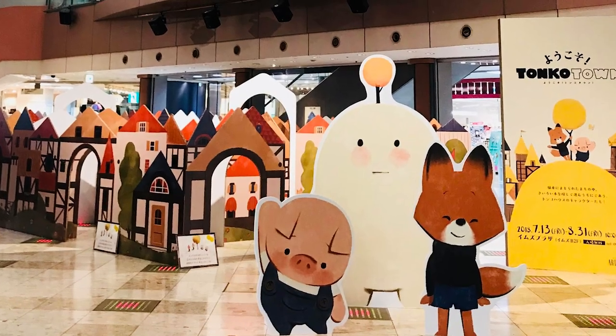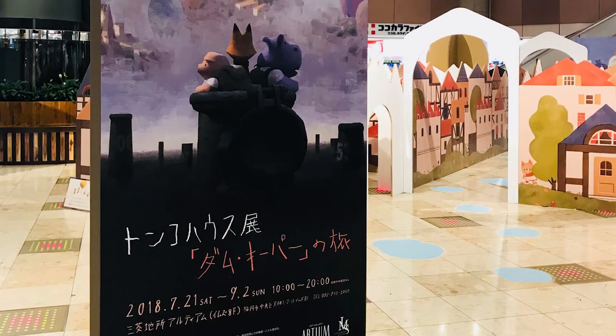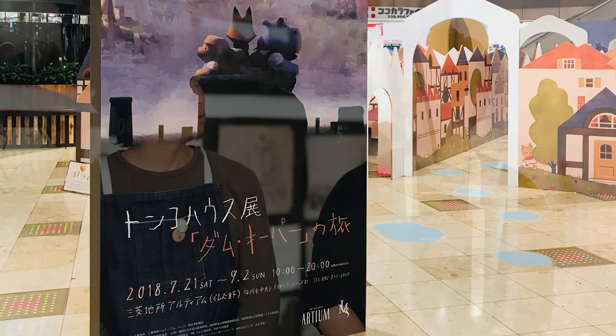Our year number three Tonko House exhibition wrapped up. And of course, number four next year — we have another one coming up. Super exciting, in the works right now, planning something very different than what we've done before. Coming soon.